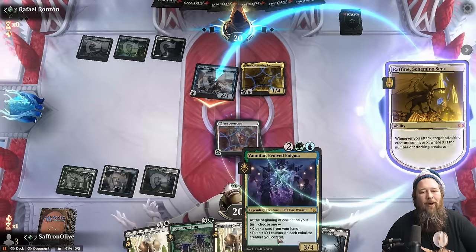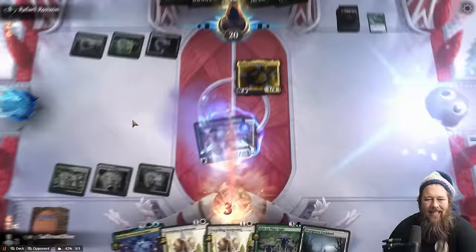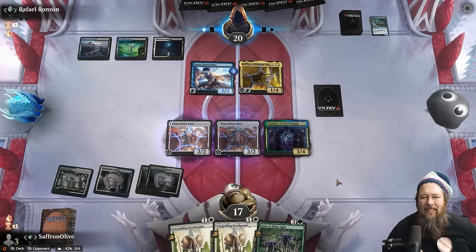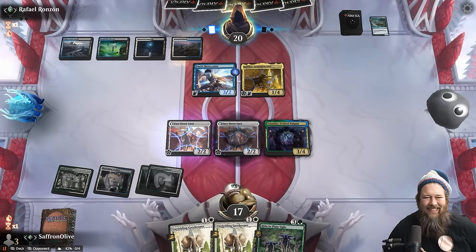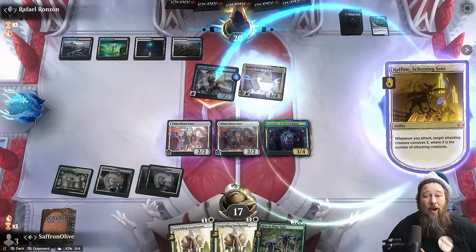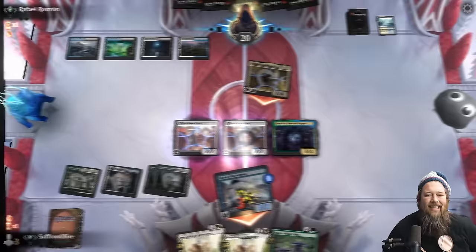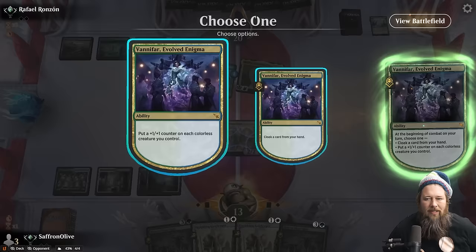We can just answer the Raffine by flipping up the Gatekeeper and paying the ward, but let's see what we draw. That's a Portal — that's a Vanifar. Surprise! Let's put a harmless little two-two into play and see if our opponent has removal. Opponent gets in and this worked out absolutely perfectly — now we can take the Raffine hit, they get to filter a bunch, then we can just flip up this Portal and blow them out. Opponent loots away some lands, hits us for four.